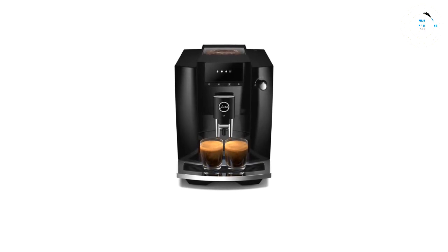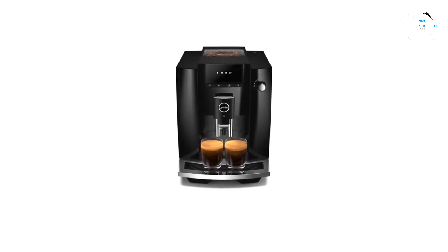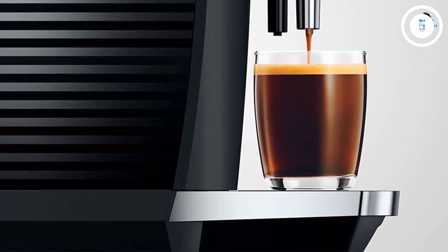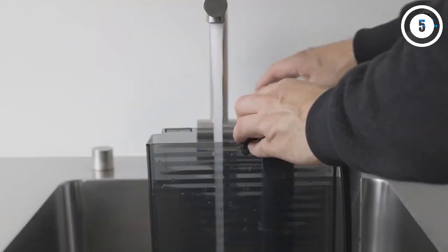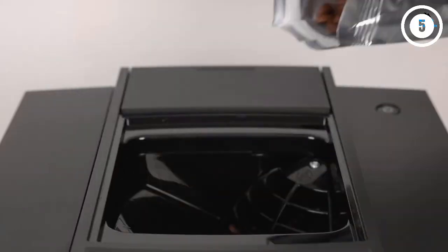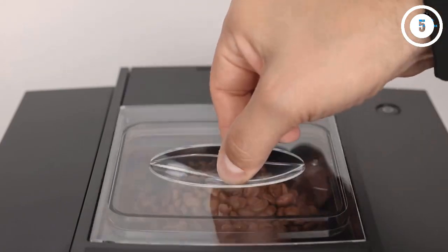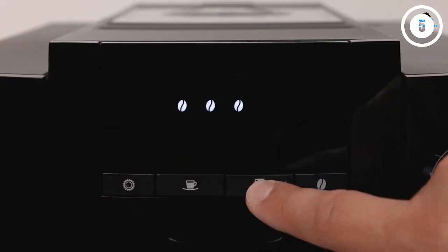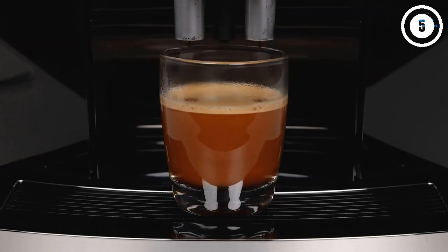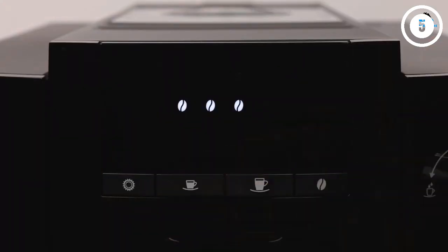Jura's pulse extraction process is on full display here. With no milk to hide behind, it is good to know that the flavor of the coffee is outstanding. Since there is no milk system, this is by far the easiest machine to maintain — just add a cleaning tablet to clean the brew group weekly and change the water filter when prompted. If you want a more compact version, consider the Jura E4's little brother, the Jura Ena 4.